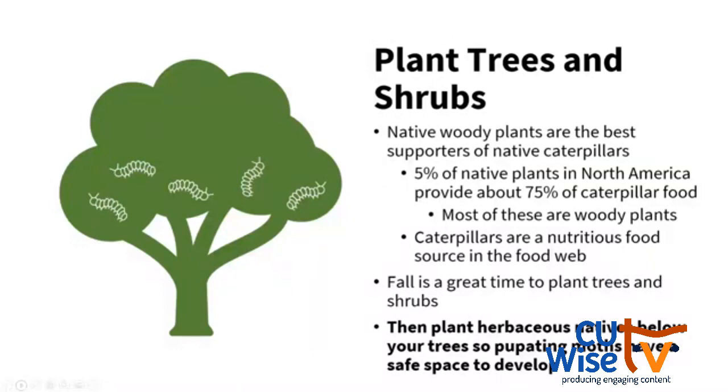The number one thing you can do to help native caterpillars is to plant a tree or a shrub. Native woody plants are the best supporters of caterpillars. About 5% of our native plants provide 75% of caterpillar food, and most of that 5% are woody plants. There are thousands of different native plant species we could choose, but if we want the biggest bang for our buck, we should plant a woody tree species.